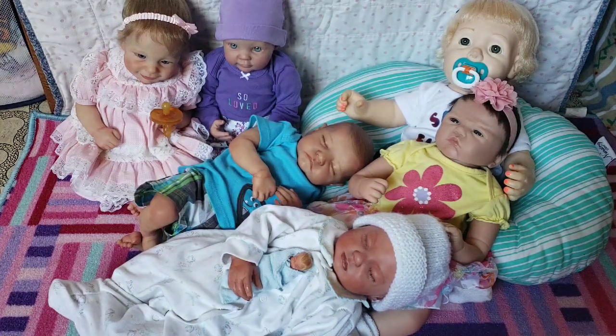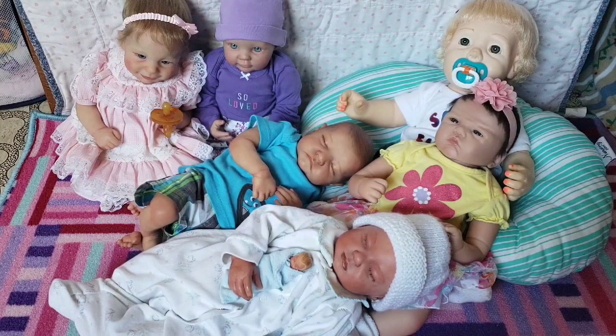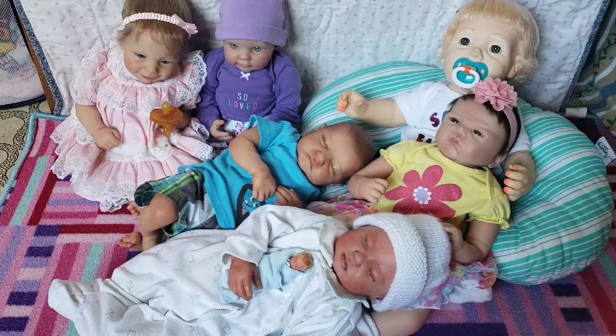Hello everyone and welcome to another video on my channel. Today you are looking at my entire realistic doll collection. I'm going to go through each of my Reborns and realistic dolls and tell you a little bit about them, a little bit of their backstory, their kit, and who they were painted by. So let's get started.